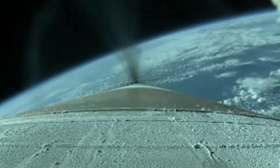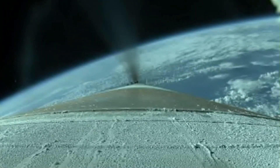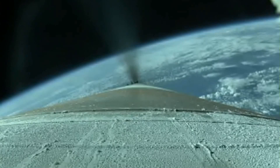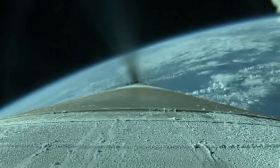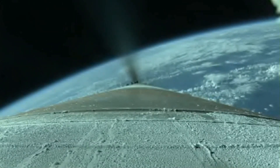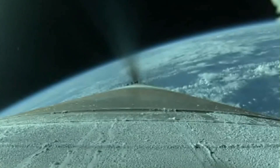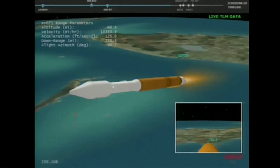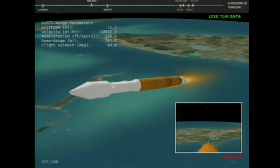Vehicle is accelerating smoothly at 3.7 Gs. Coming up on our throttle segment momentarily. And we have gun throttling to 4.1 Gs. Engine response continues to look very good. Maintaining the 4.1 G throttle profile. Coming up on boost phase chill-down. We have boost phase chill-down underway. Pogo bleed valve has been fired. Boost phase cool-down is complete.